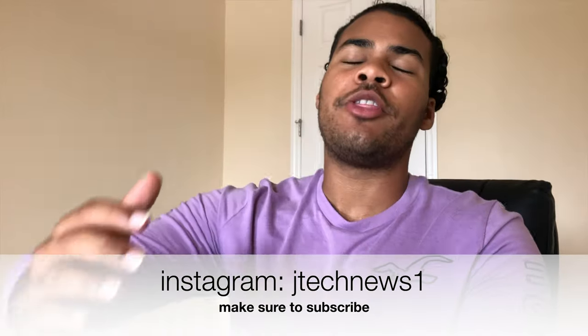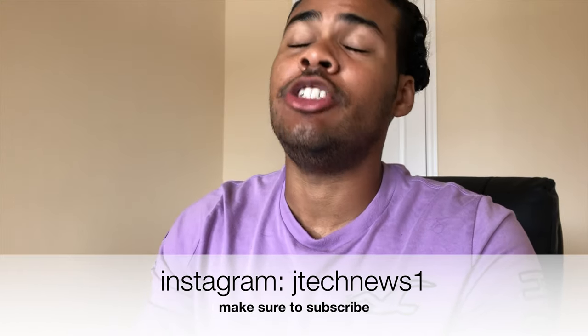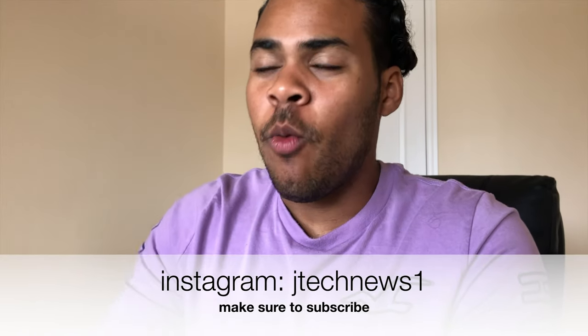What's up guys and welcome back to another video with J Tech News. Today I'm going to walk you through everything Apple released at WWDC 2019, today June 3rd. I saw it at 1 p.m. Eastern Time because I'm on the East Coast, and I'm going to walk you through everything they announced. Let's jump into it.